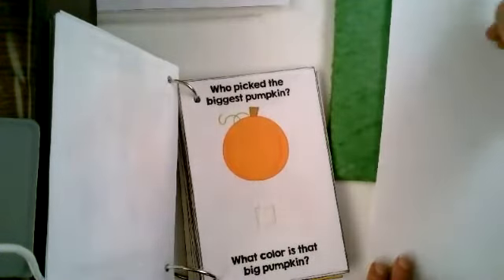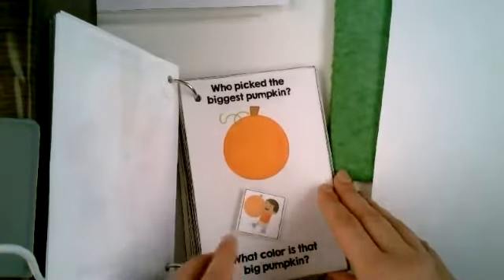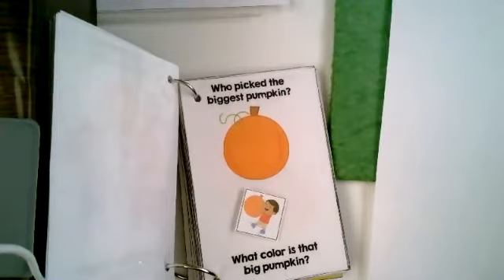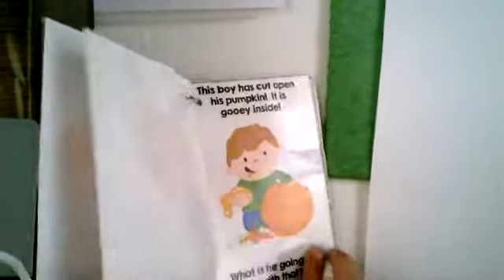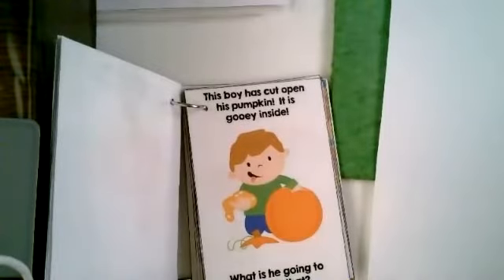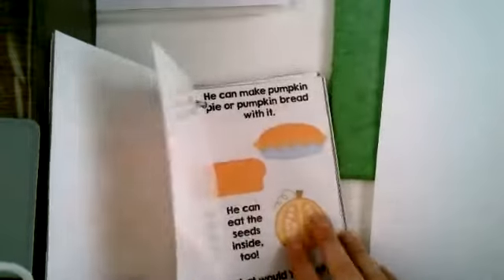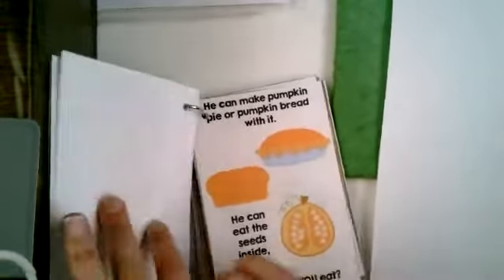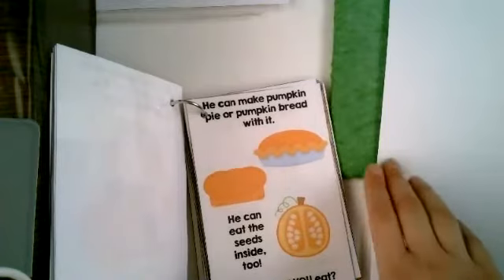Who picked the biggest pumpkin? We found him. What color is the big pumpkin? Is it red? No. Is it green? Well, it has green on it. The pumpkin is orange. The boy has cut open his pumpkin — it's gooey inside. Pumpkins feel gooey inside. What is he going to do with that? He can make pumpkin pie or pumpkin bread with it. That looks delicious. He can eat the seeds inside too. He can cook the seeds in the oven.